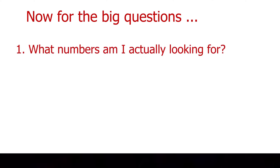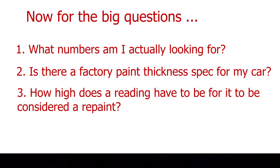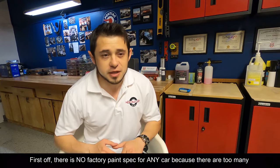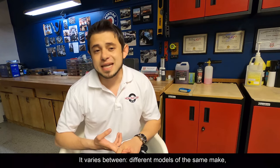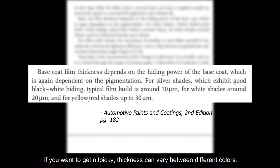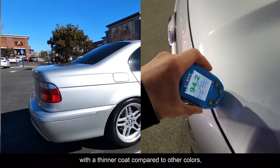Now for the big questions: what numbers am I actually looking for? Is there a factory paint thickness spec for my car? And how high does the reading have to be to be considered a repaint? First off, there is no factory paint spec for any car because there are too many variables affecting thickness. For example, thickness varies between different panels, as we discussed. It varies between different models of the same make, different years of the same model. It even varies between colors. Thickness varies between different colors — silver, for example, has great hiding power, which means car makers can get away with a thinner coat compared to other colors.